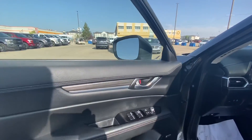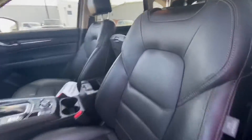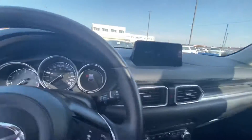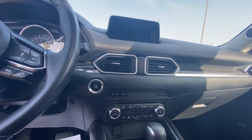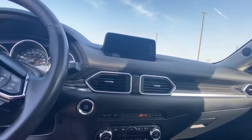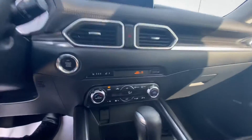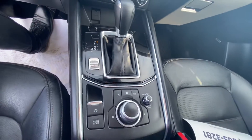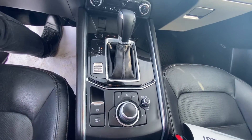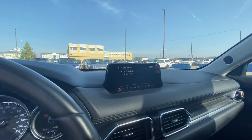Coming in on the interior, we have a nice wood trim over here. Everything inside is leather, as you would expect, with a push start button. Comes with heated seats, heated steering wheel, automatic and sport mode, comes with navigation, Bluetooth, and Sirius XM radio of course.